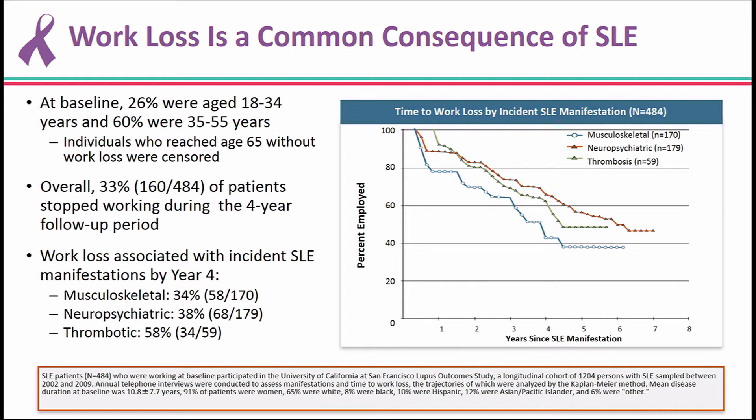Another major impact is on patients' ability to work and be active members of society — to go to work, take care of their families and children. In a study with a four-year follow-up period, a third of lupus patients stopped working. For those with more devastating manifestations like stroke or neuropsychiatric lupus, the numbers are even higher. This represents unacceptably high work loss.